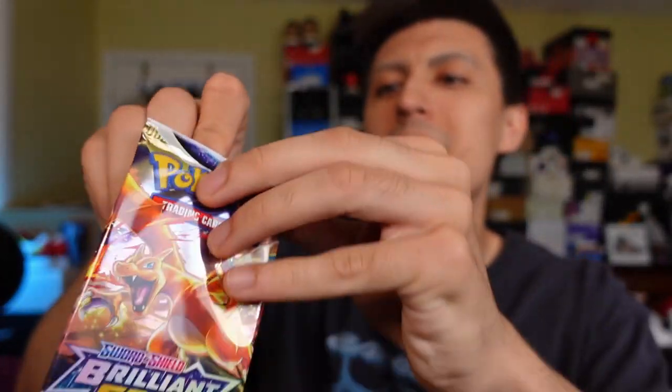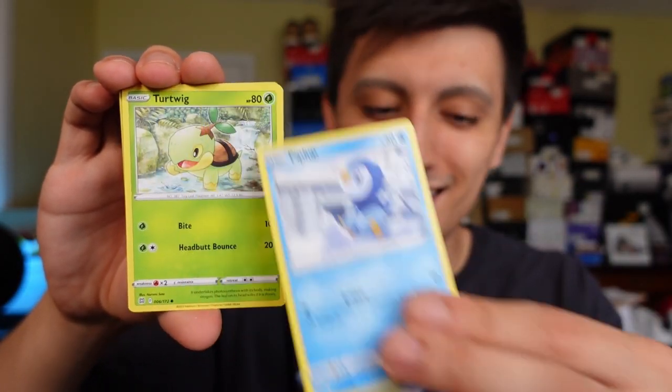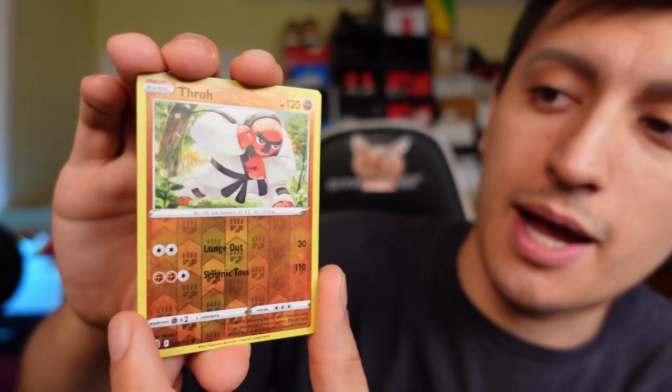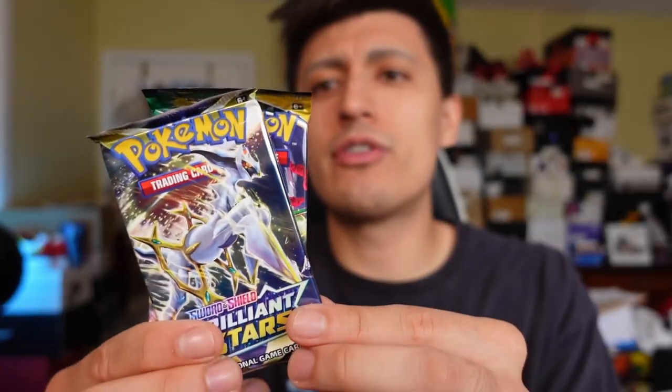We have another Zard pack to open up next. If you're new to the channel, I recently came back two weeks ago from my very first Pokemon Regional tournament in Vancouver - if you want to check out that vlog, it's really fun to watch. Check it out if you want to see what a Pokemon Regionals event is like from the perspective of someone going for the very first time. We got a Thwackey and a non-holo Breloom. Now we have Brilliant Stars up next, then Evolving Skies. I'm a little hyped on my iced coffee right now.